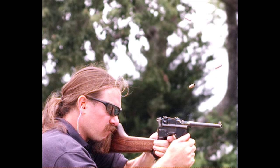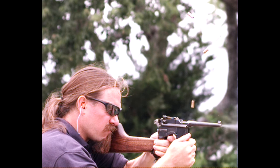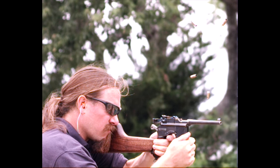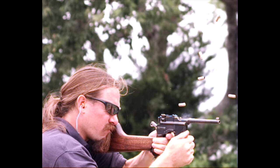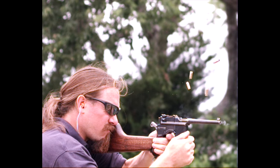They called it the Schnellfeuer, meaning Rapid Fire. It used detachable box magazines in 10 and 20 round capacity. In total a little over 100,000 of these were manufactured, and the vast majority of them went to China. The vast majority of them were in 7.63 Mauser calibre, including this particular one.